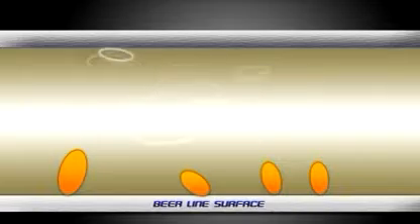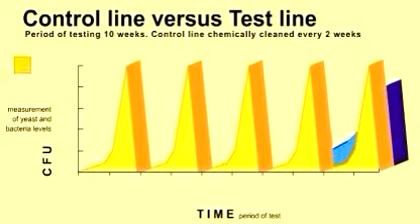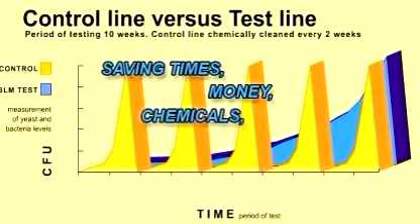By reducing biofilm buildup within the beer lines, the need to clean them every two weeks is negated. It functions 24 hours a day, 7 days a week, is environmentally friendly and inexpensive to operate. Tests have shown that with the BLM-2000, the need for chemical cleaning is reduced by up to 95% and need only occur every 8 to 10 weeks. This translates into significant savings in time, money and chemicals, and minimizes beer wastage.